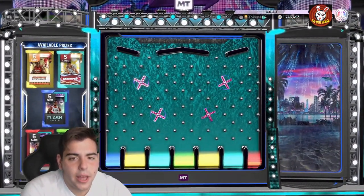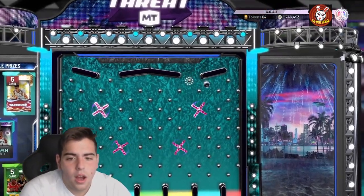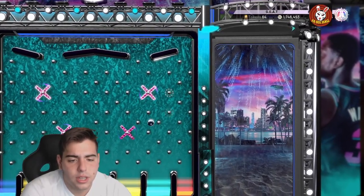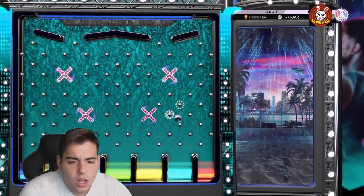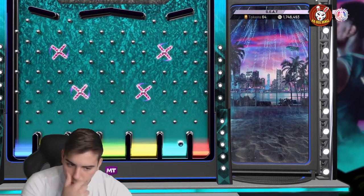We're going for the Giannis and Shaq pack, hopefully we get Rashard Lewis or Giannis. We definitely don't want any of the flash packs — there's nothing really that valuable in there. Here we go, looking good so far.